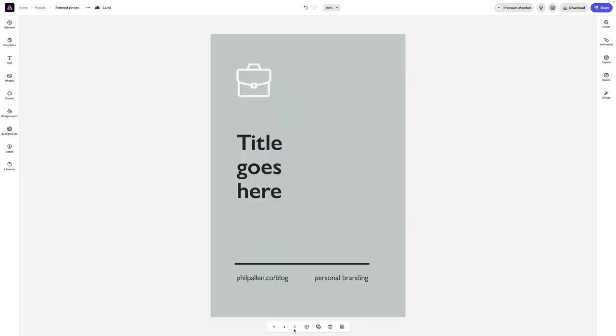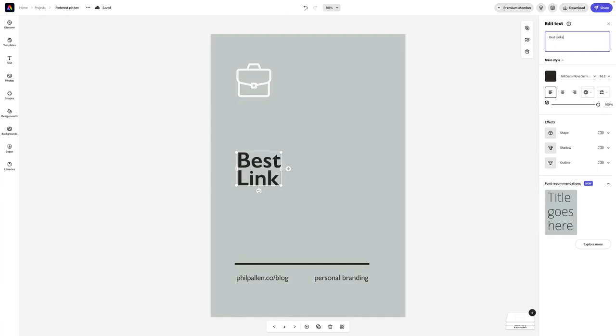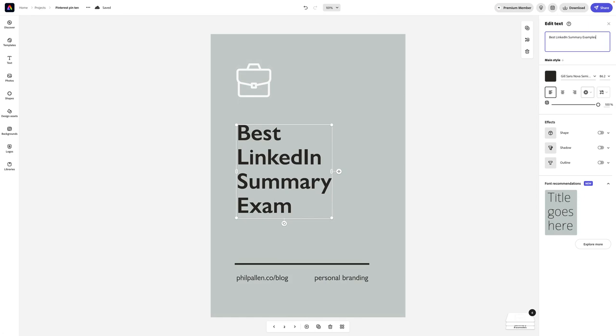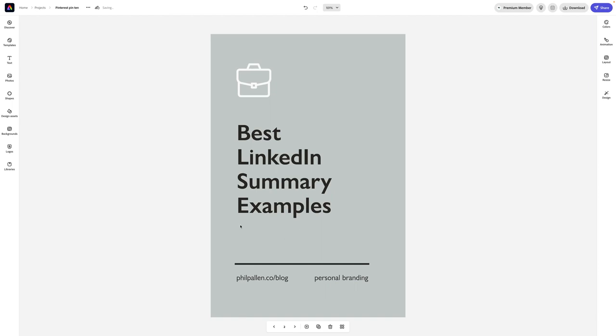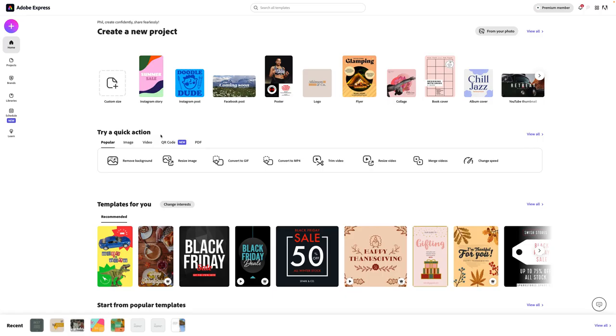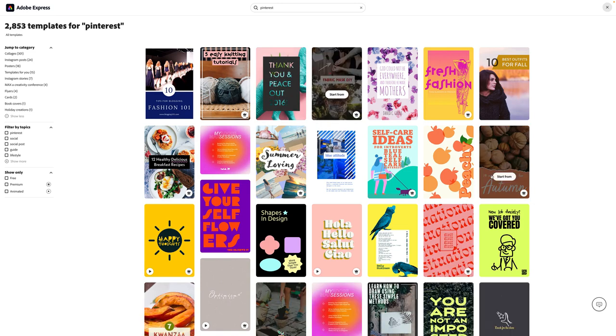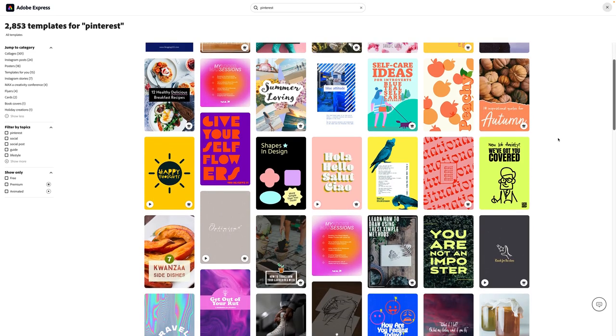Another recommendation: don't just create one pin design — think about how you can use a variety of designs. For example, I can adjust the text here: 'Best LinkedIn Summary Examples.' This template makes it easy to quickly add the title, add a little texture, show my blog URL, and include a keyword. If you don't have a brand, don't fret — you can log into Adobe Express, which is free to try, and search all templates by Pinterest.